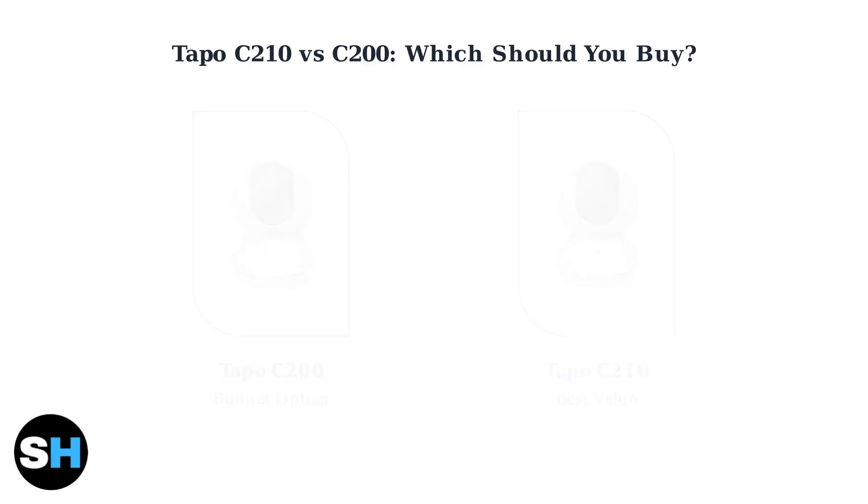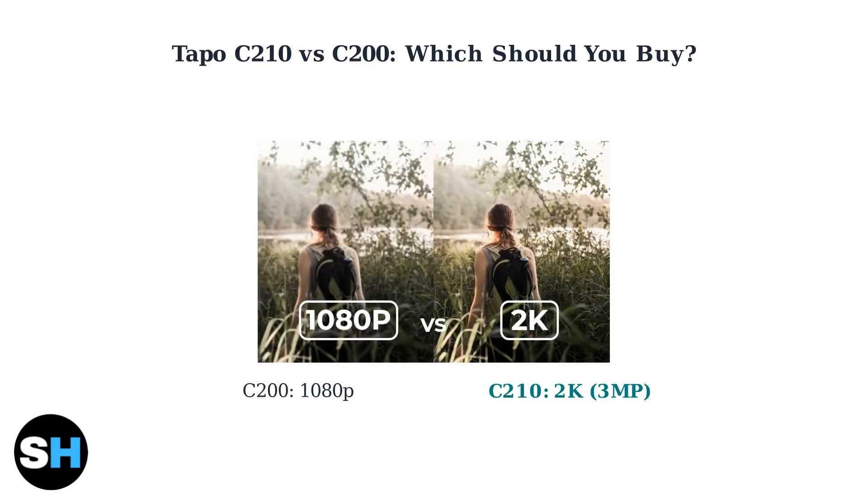The main difference is resolution quality. The C200 records in 1080p Full HD, while the C210 captures in 2K resolution with 3 megapixels. This means significantly sharper and more detailed images.